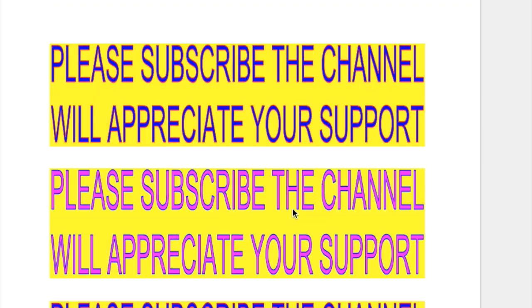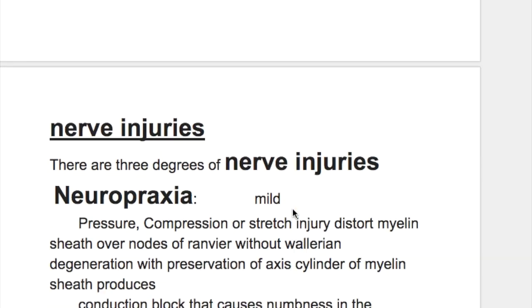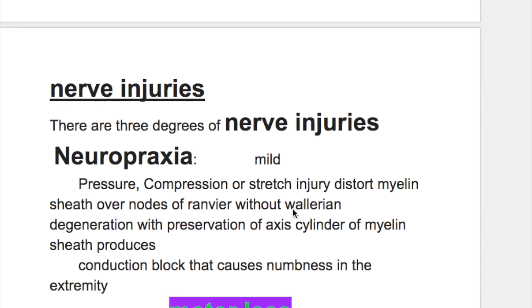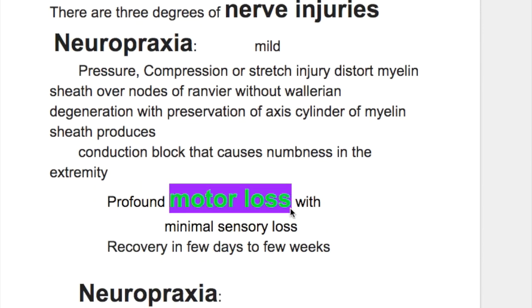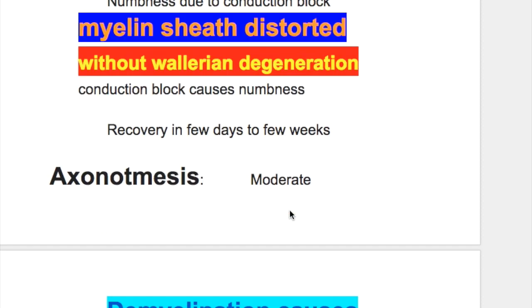In this video we'll discuss nerve injuries. There are three degrees of nerve injuries: mild, moderate, and severe. Mild is neuropraxia, moderate is axonotmesis, and severe is neurotmesis.